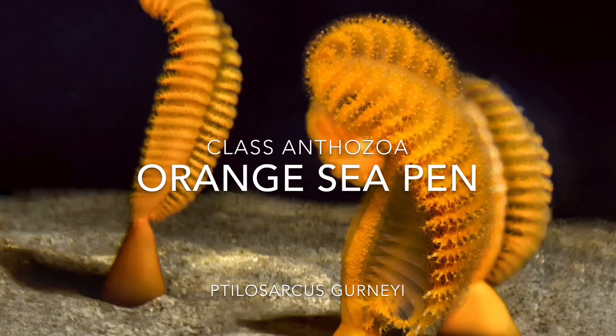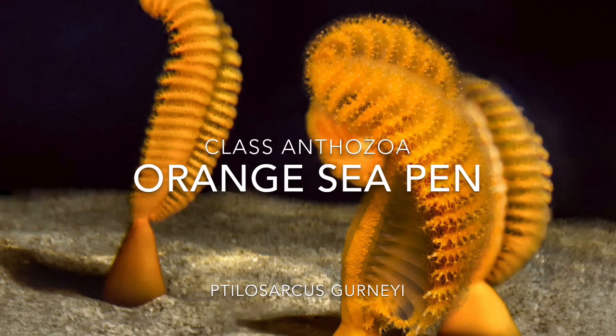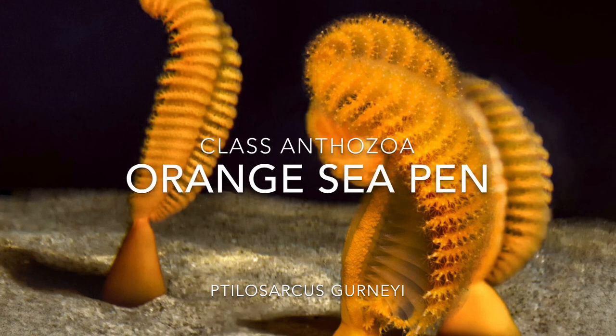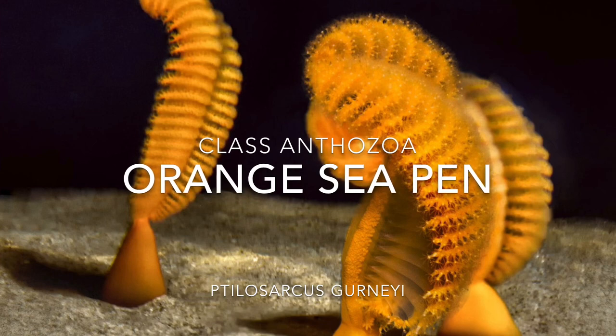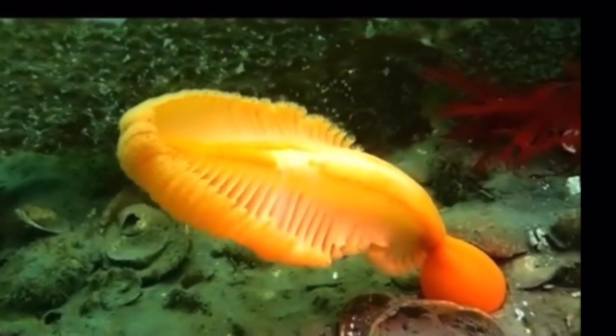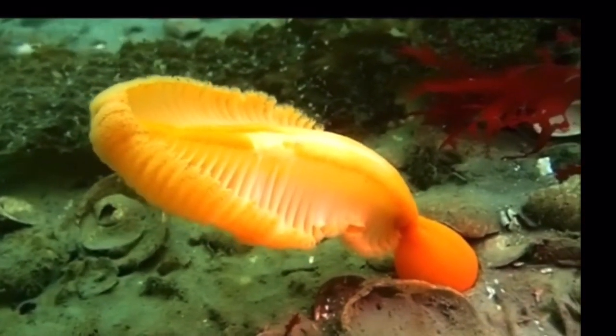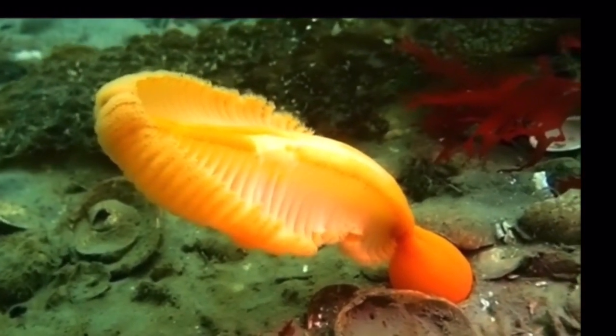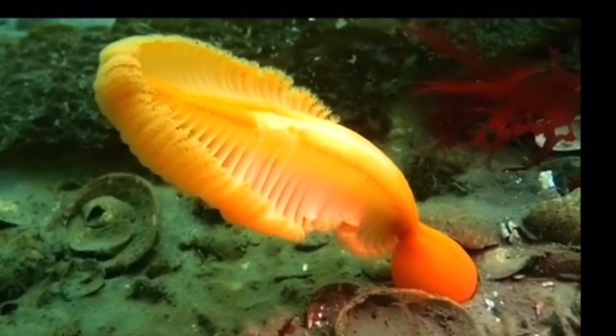Hello and welcome back to All Things Marine. Today we will be continuing our ocean classification theme and talking about an anthozoan — in the class Anthozoa, which contains corals, sea anemones, and other organisms. The one we're going to be talking about today is the orange sea pin, also known as Ptellosarchus gernei.